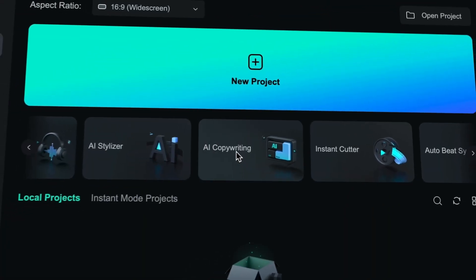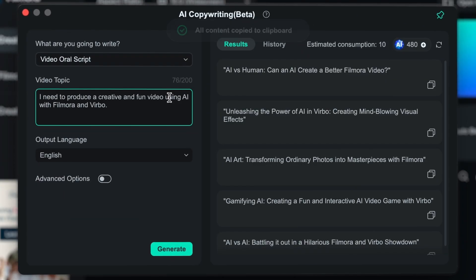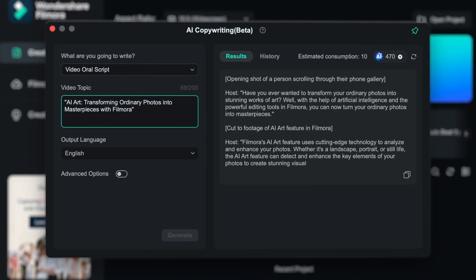With AI copywriting, you can effortlessly generate various types of written content, including explanation scripts, product introductions, and marketing copywriting, saving valuable time and effort.